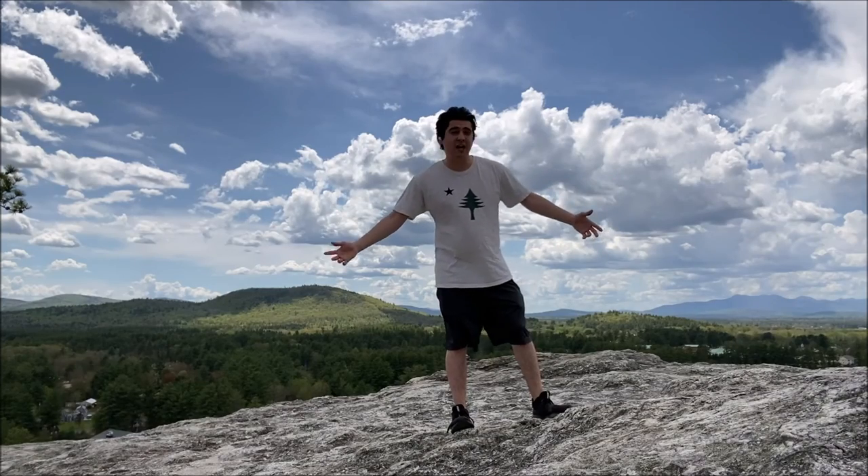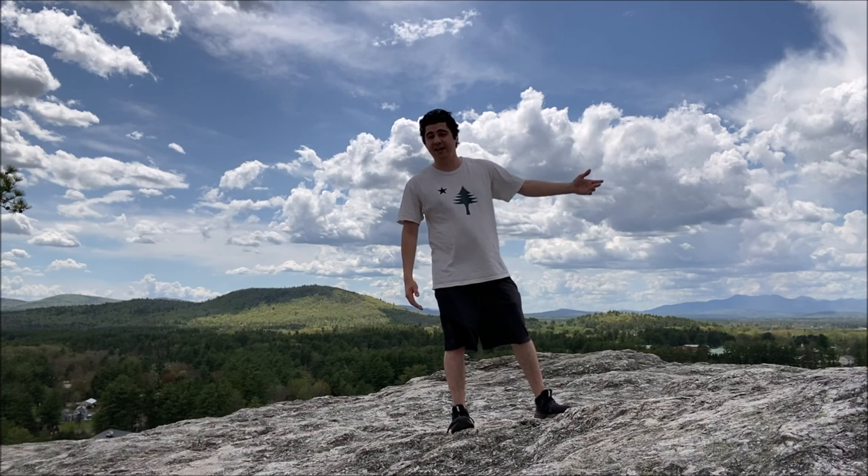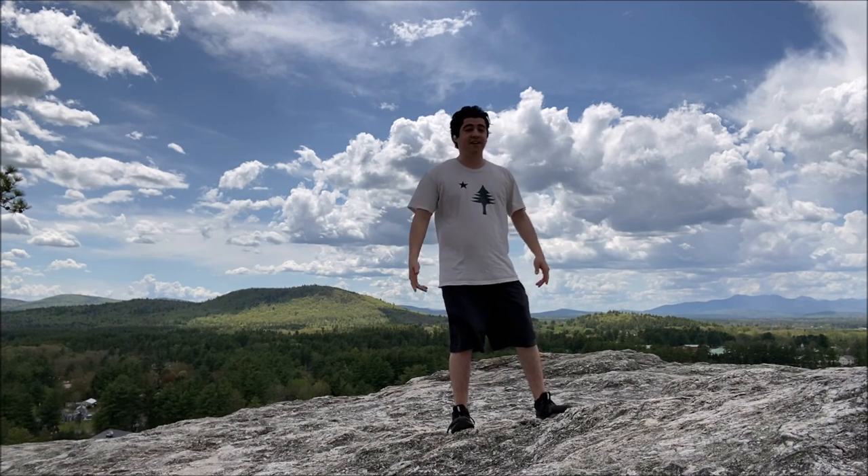Hey, thank you guys again for joining me. I've been JMas — this has been a really short hike up Jockey Cap in Freiburg, Maine. Thanks again for joining me, it's been a lot of fun, and I'll catch you guys on the next adventure in New England. See you later.